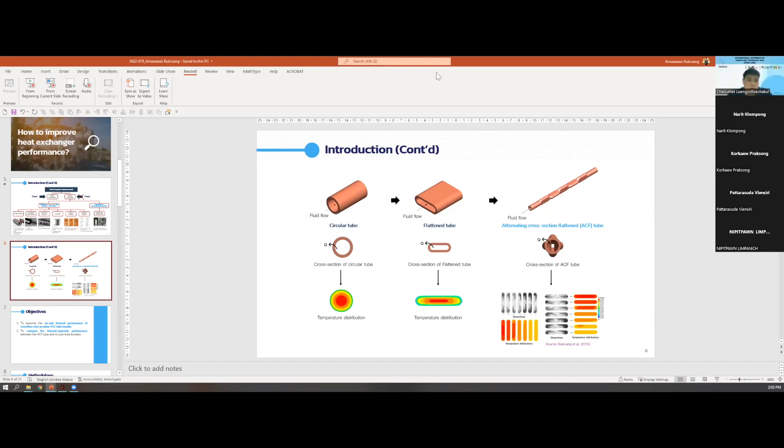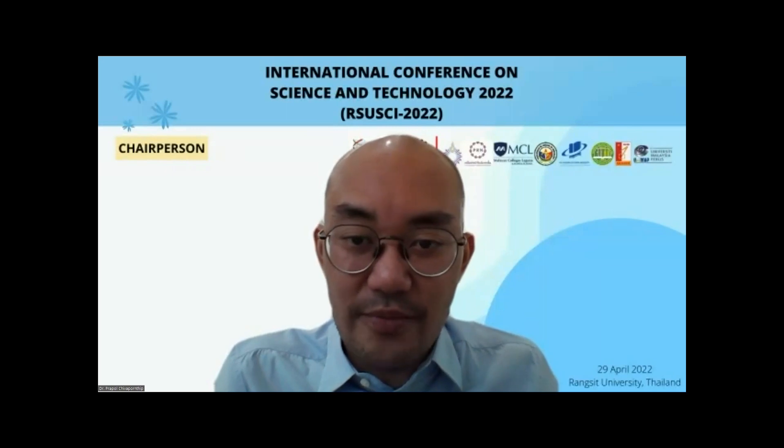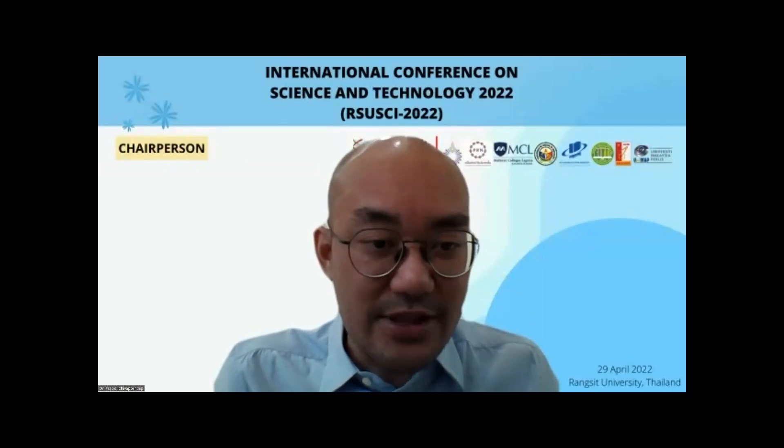Next one is Unchai Sumed from the Department of Chemical Engineering, Thammasat University.